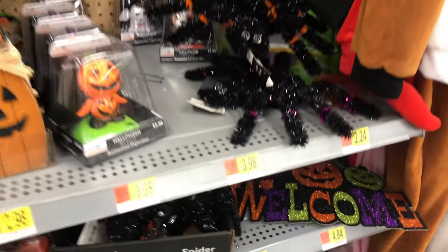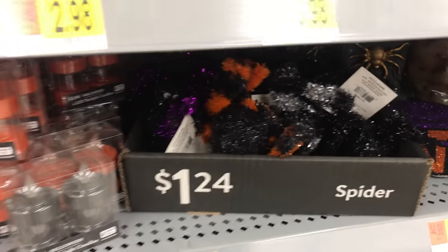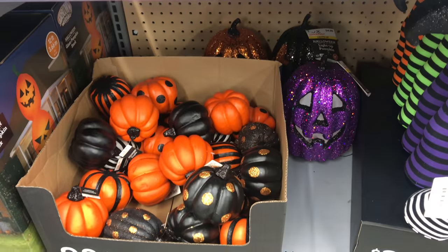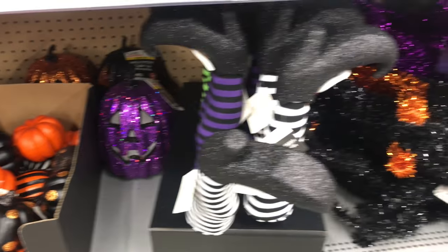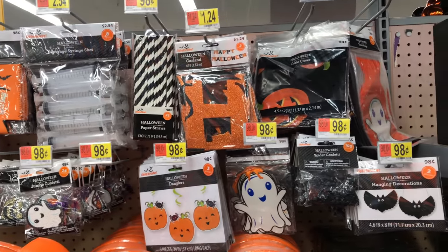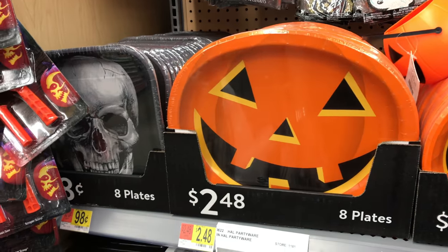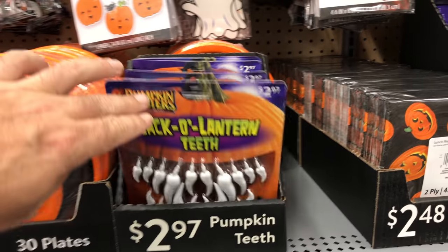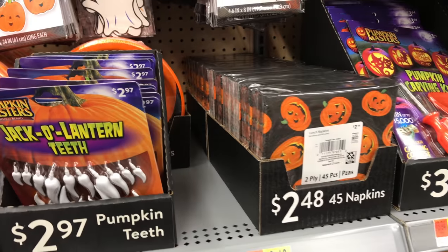Some hanging tinsel spiders. Tea lights and little pumpkins — some battery-operated ones hiding in the back. You've got your party supplies, banners, and whatever. Some plates in different designs. Again, you can get these sort of things also at the Dollar Tree.